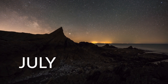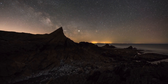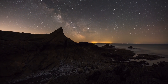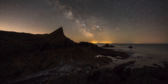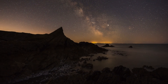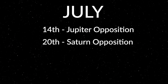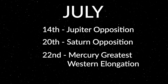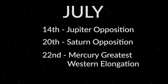July not only brings us the peak of Milky Way core season, but it's also a great month for the two planetary giants, Jupiter and Saturn. During July, both reach opposition — meaning they are opposite the sun — so they spend the entire night in the sky and shine at their brightest for the year. Jupiter reaches opposition on the 14th, and Saturn on the 20th. It's also another good month to catch the elusive Mercury in the morning eastern skies, and it reaches greatest western elongation on the 22nd.